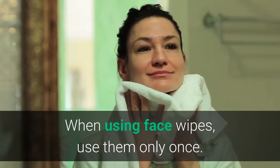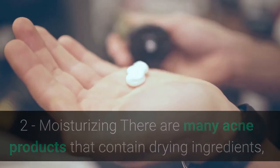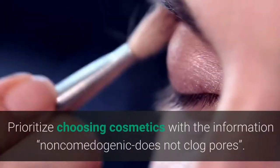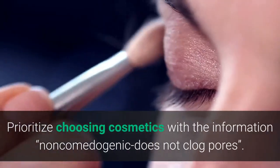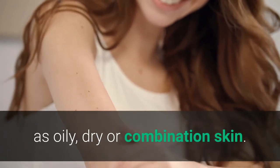Second, moisturize. Many acne products contain drying ingredients, so you should use a moisturizer to limit dry and flaky skin. Prioritize cosmetics labeled non-comedogenic, meaning they do not clog pores. Moisturizing cosmetics are formulated specifically for skin types such as oily, dry, or combination skin.